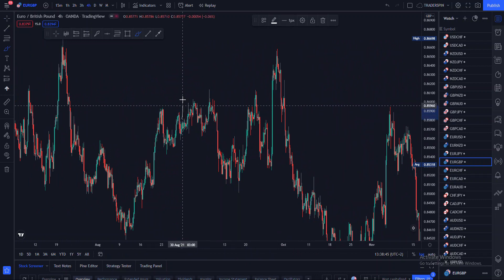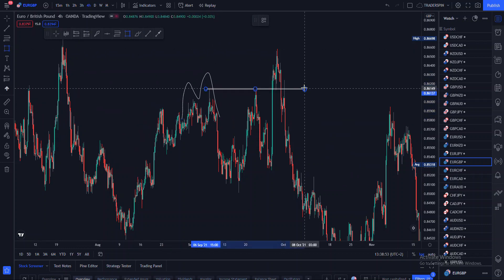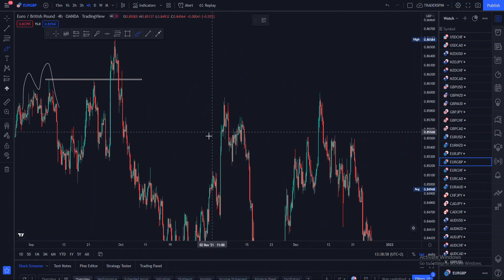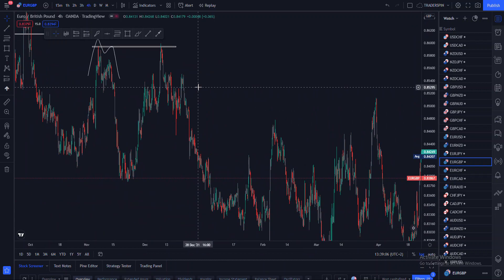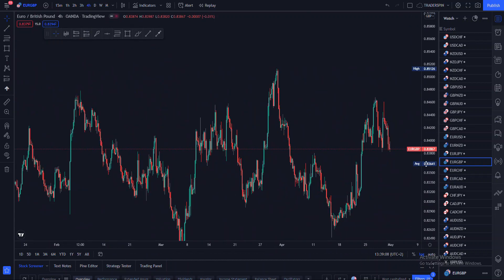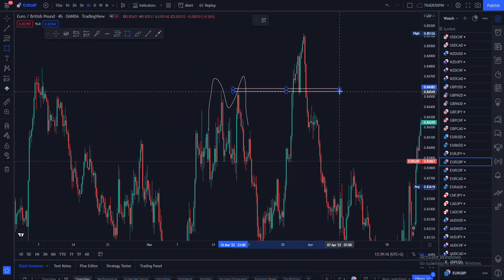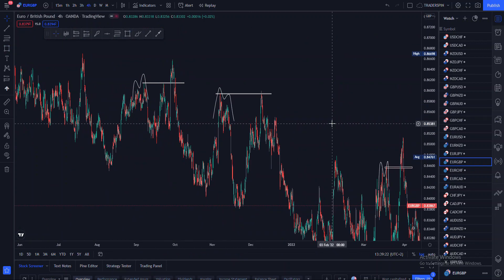If we closely look at this pair in depth, we can see that it has been forming M-patterns — double tops — and then those M-patterns get manipulated and then price reverses. We had that M-pattern, a double top, and then price came and manipulated it, beating out that high. This happened multiple times — price formed an M-pattern and then came and manipulated it.